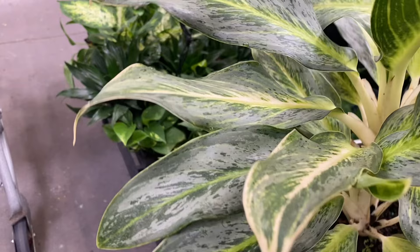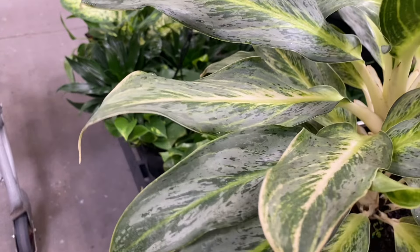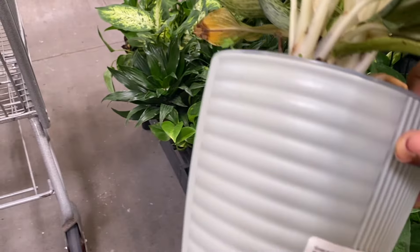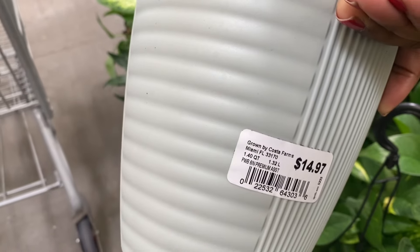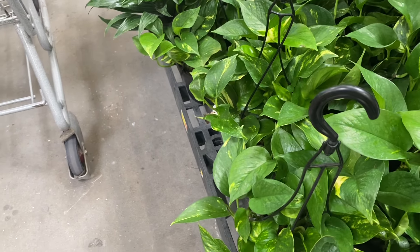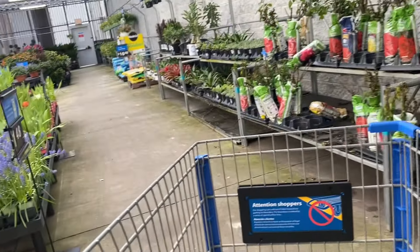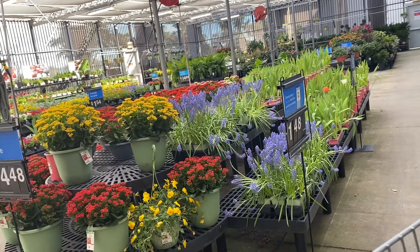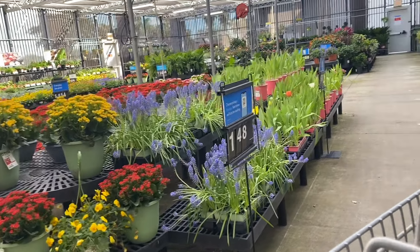Nice hanging baskets here. Wait — this is not something we see all the time around here. This is an Aglaonema Frosted Ghost, and for $15 that's an excellent price. There are two in this pot, so definitely a great deal. Let's keep looking to see if there's anything else hidden in here.